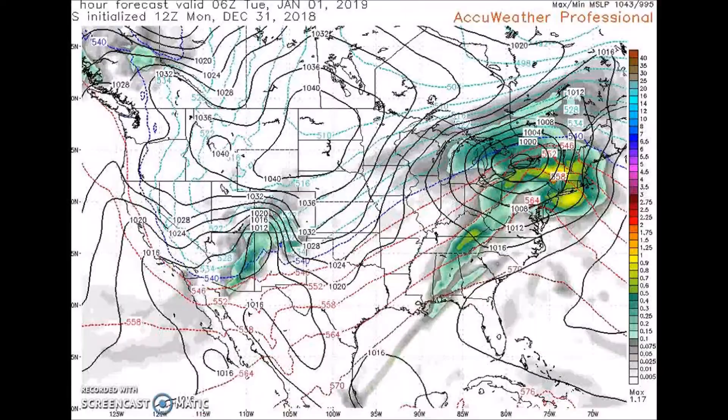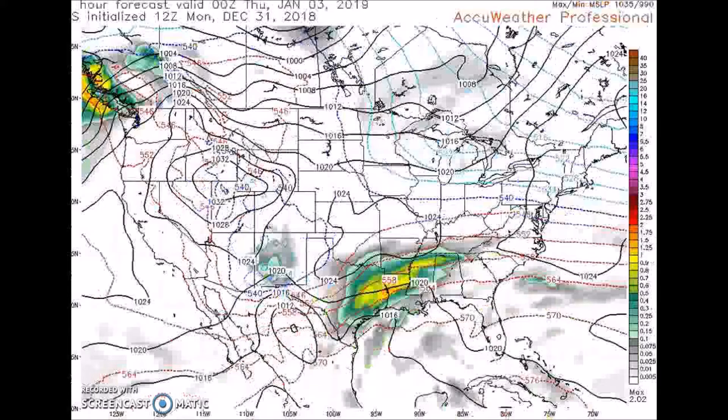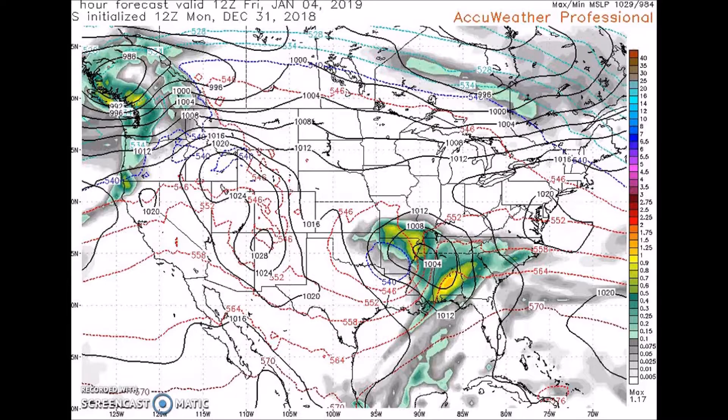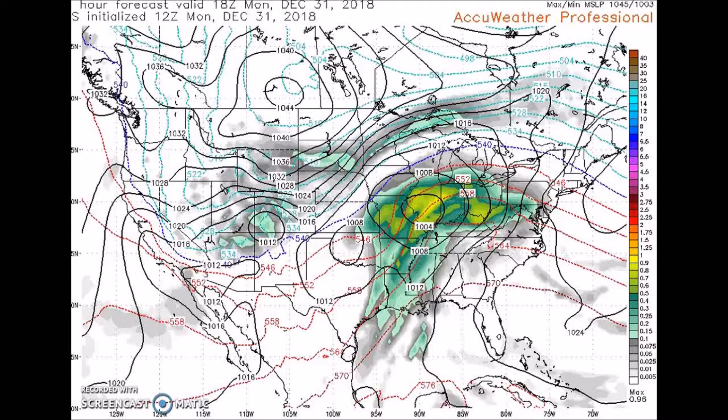And then the European model — this is the GFS; that was the European. You can see here's the core of the upper low with the 540 line here over the mountains of the mid-Atlantic. There might be a change over to snow possible on the northern edge of the precipitation shield. Then the next wave will approach the northwest, bringing rain and mountain snows, while the approaching trough over the weekend spreads precipitation to California and eventually into the southwest.